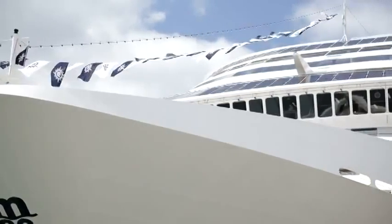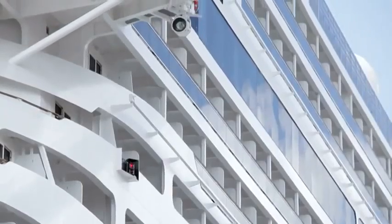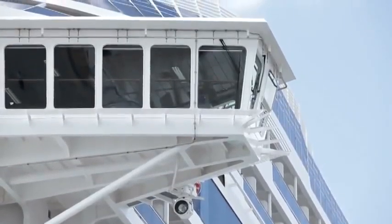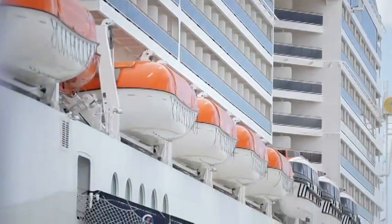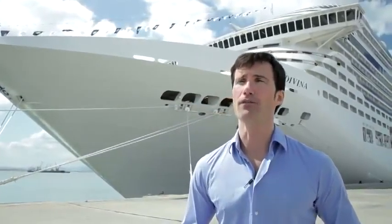Incredible, huh? This ship is 333 meters long, which is like three soccer fields one next to the other. And it's 67 meters tall above the water, which is like a 20-story building. Pretty impressive, huh? The ship has more than 1,700 cabins and can host 4,300 guests, and it has a crew of more than 1,200 professionals.